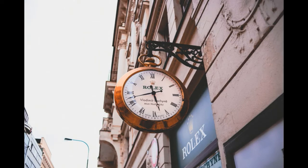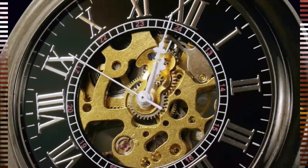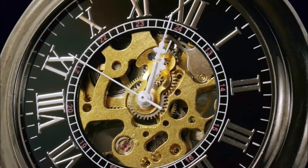Quartz watches solve all these problems. They are battery powered, and because they use so little electricity, the battery can often last several years before you need to replace it. They are also much more accurate than pendulum clocks. Quartz watches work in a very different way to pendulum clocks and ordinary watches.